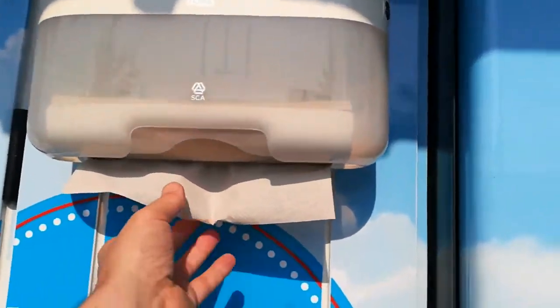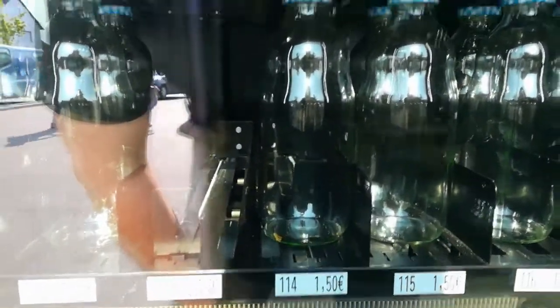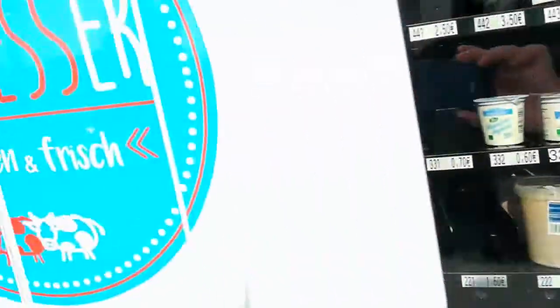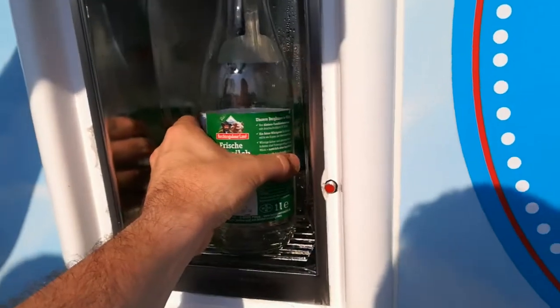If you spill some milk, you can get paper towels here for free. You can also buy bottles here for the milk — a milk bottle with a cap — so you can fill it up right at the machine.